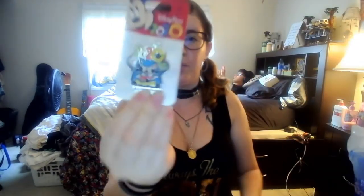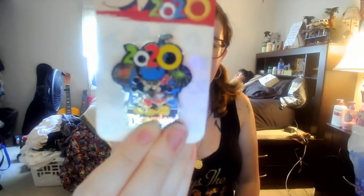Next is another Jack Skellington pin — of course I have to get Jack pins, y'all know me by now. Then an 'It All Started with a Mouse' pin; when you open it up it's got Mickey with Walt Disney's signature. Next is a Disney Parks 2020 pin with Mickey, Minnie, the castle, and fireworks.